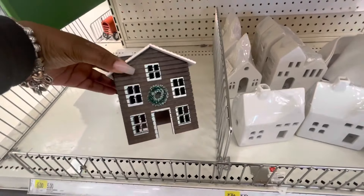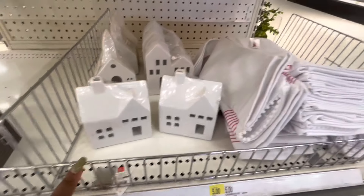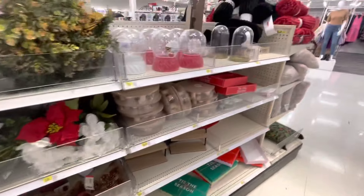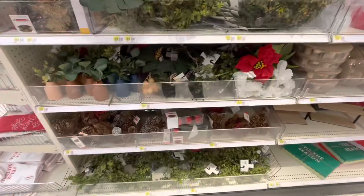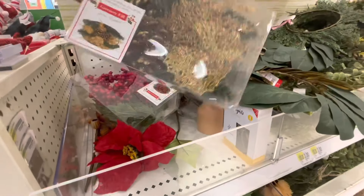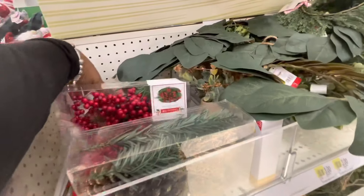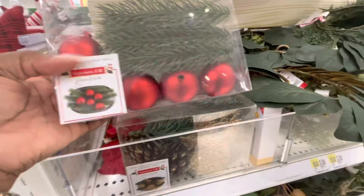One little house left. These houses are five dollars. They brought these globes back — five dollars. They still have these picks and stuff here. Oh look at this for three dollars — greenery filled for three dollars.